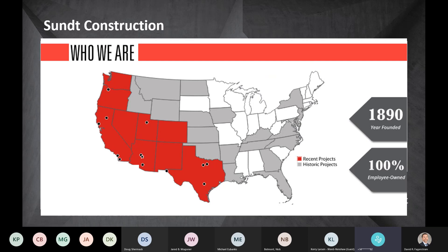Quick introduction of who SUNT Construction is: SUNT Construction is a national general contractor. Our headquarters are in Tempe, Arizona. We were founded in 1890 and we are a 100% employee-owned company. Looking at the map of the US, the red and gray states are states where we have done work, covering pretty much the entire US with the exception of a few states.